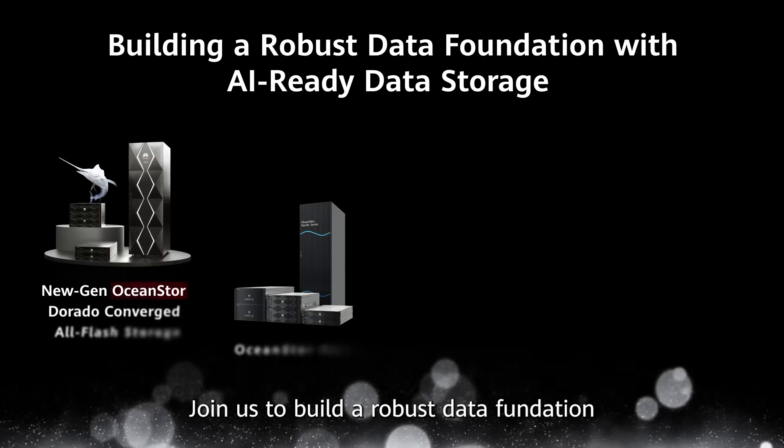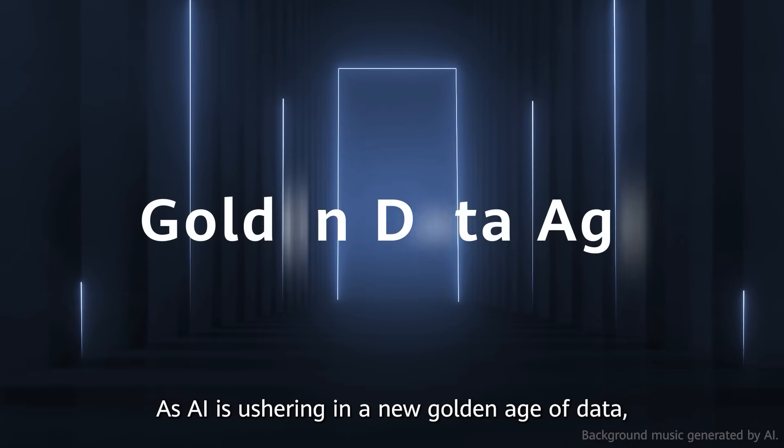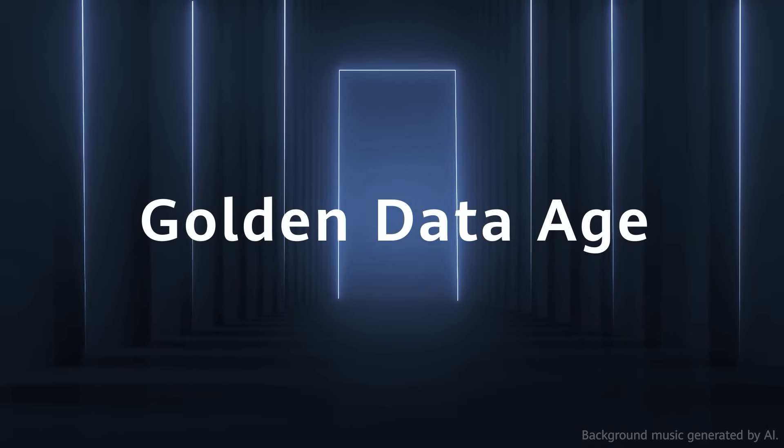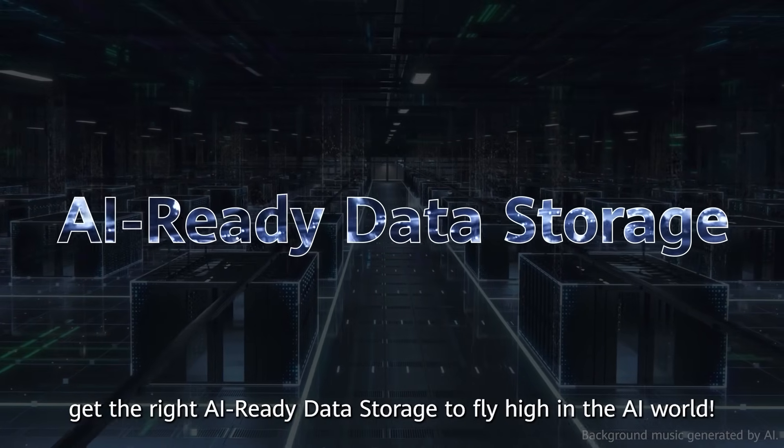Join us to build a robust data foundation with AI ready data storage. As AI is ushering in a new golden age of data, get the right AI ready data storage to fly high in the AI world.